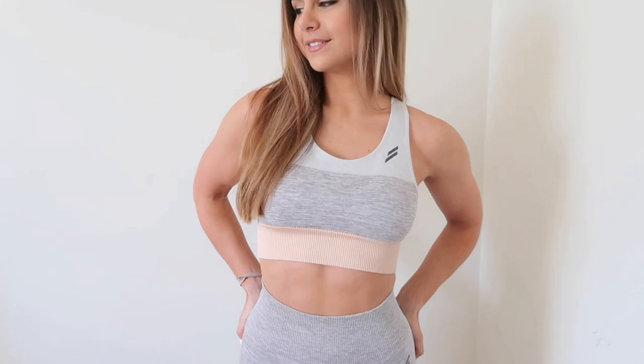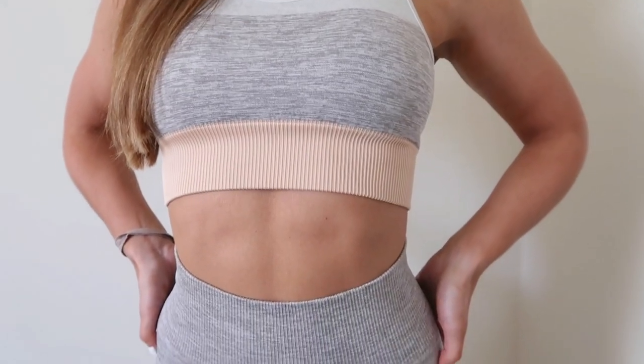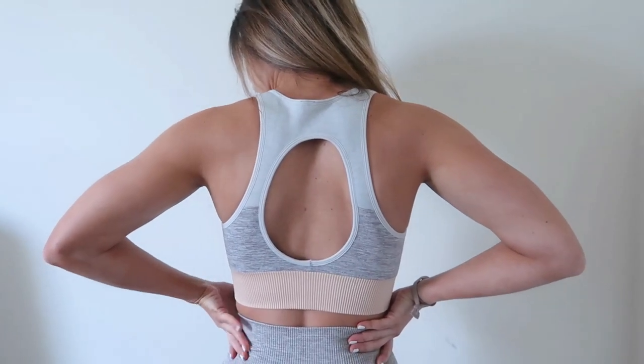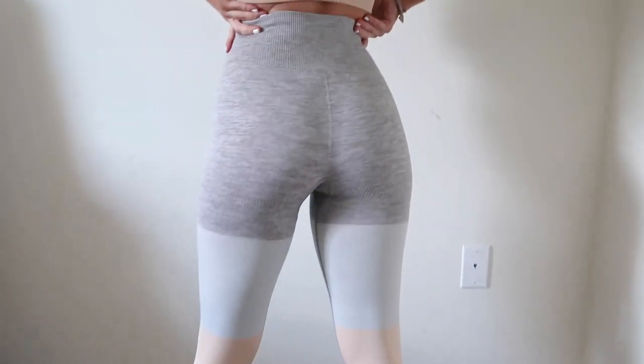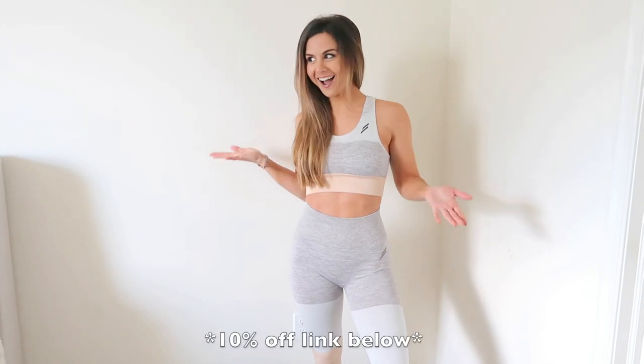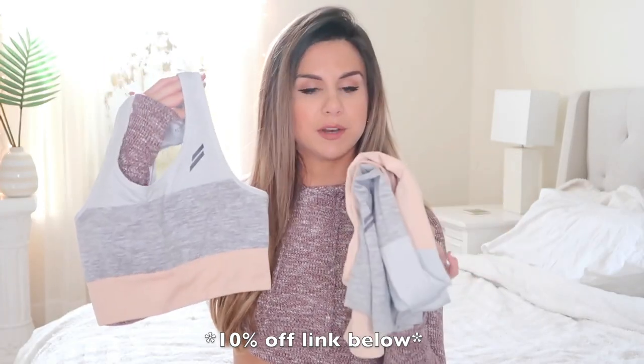Next up — I think you already knew this was making it to my favorites if you follow me on Instagram. I am raving about the Do You Even trinity sets. My favorite is the soft beige — look how pretty this nude color is. It also comes in musk pink and sky blue, but your girl loves her neutrals. I absolutely love the tri-color in here — it contours your booty real nice and it doesn't hug you too much. It's just a very flattering set that makes me feel really confident. I'll have a link down below and you can receive 10% off your order.